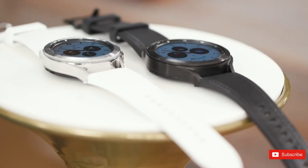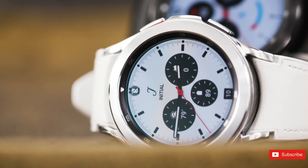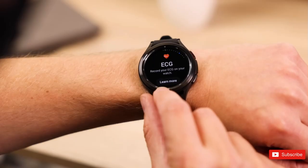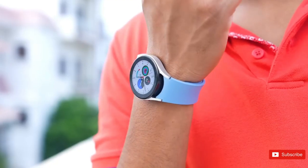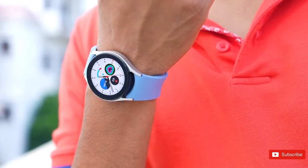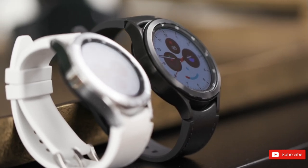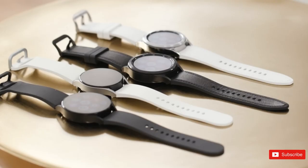Samsung is expected to launch the Galaxy Watch 6 at its Unpacked event next month, and a steady stream of leaks over the past few weeks have already revealed a few interesting tidbits about it. That includes the possible comeback of the physical rotating bezel, which was a trademark feature for many of Samsung's older smartwatches before it was removed from the Watch 5 series last year.